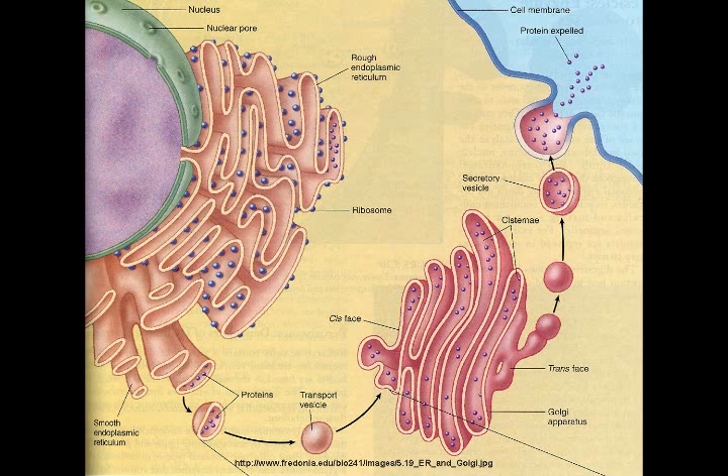The Golgi Apparatus is one of many organelles that operates inside of a cell. An organelle is an organized structure within a cell with a specific function.